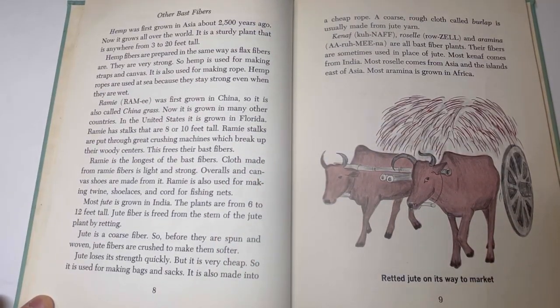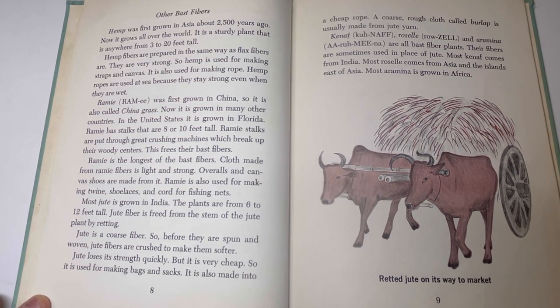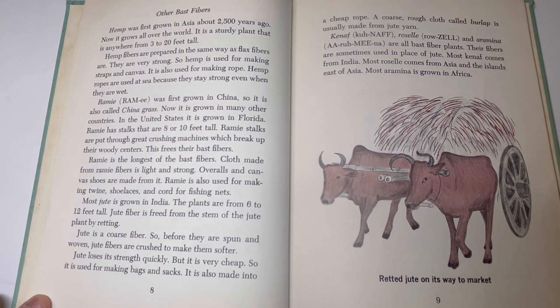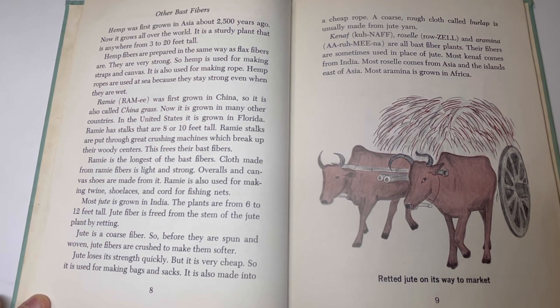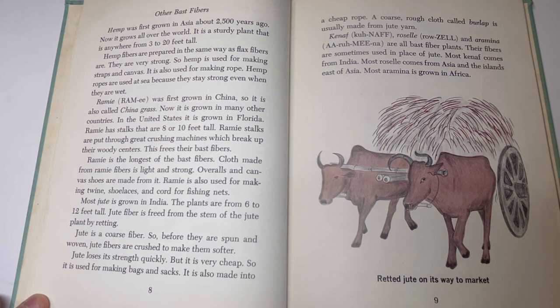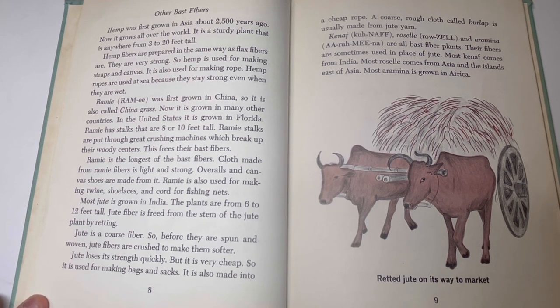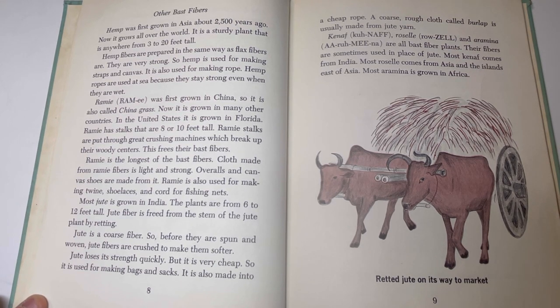Other bast fibers. Hemp was first grown in Asia about 2,500 years ago. Now it grows all over the world. It is a sturdy plant that is anywhere from 3 to 20 feet tall. Hemp fibers are prepared in the same way as flax fibers. They are very strong, so hemp is used for making straps and canvas. It is also used for making rope. Hemp ropes are used at sea because they stay strong even when they are wet.